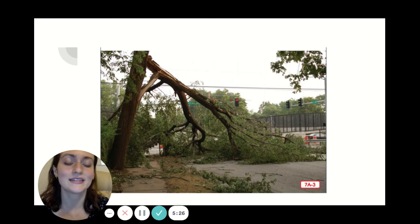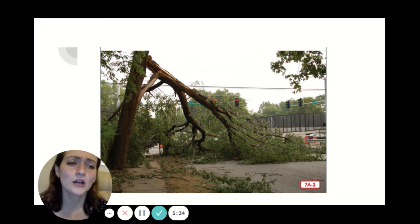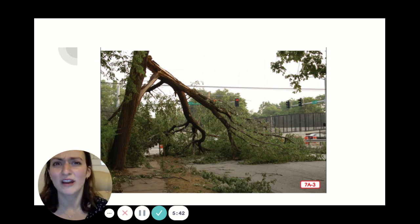Another important rule is always to get out of a pool, lake, river, or ocean during a thunderstorm. Electricity moves through water so anyone in the water could be hurt by a lightning strike. It's best to be safe and dry inside during a thunderstorm. I don't know about you, but I don't really want to go swimming if it's raining outside anyways.